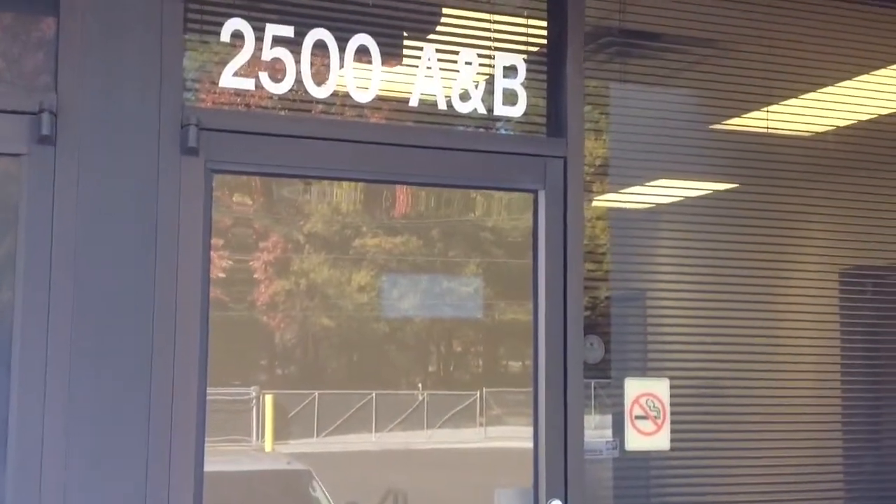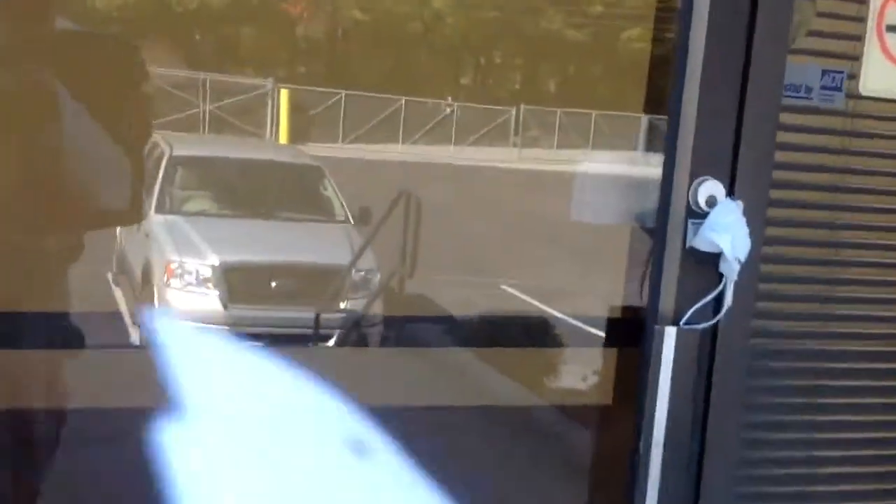This is 2500 Suites A and B, Weaver Way, Doraville. The objective is to carpet and paint this existing office space.